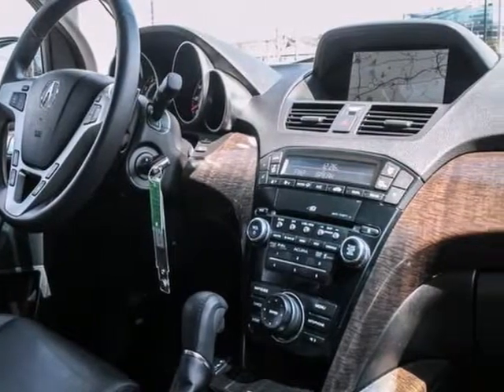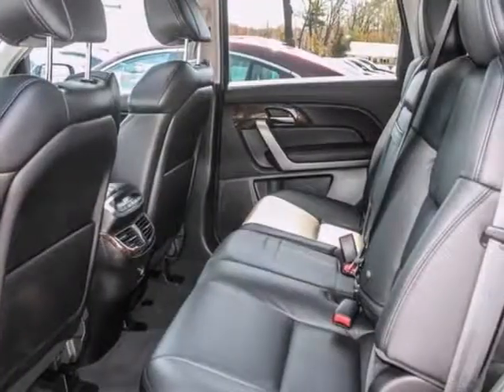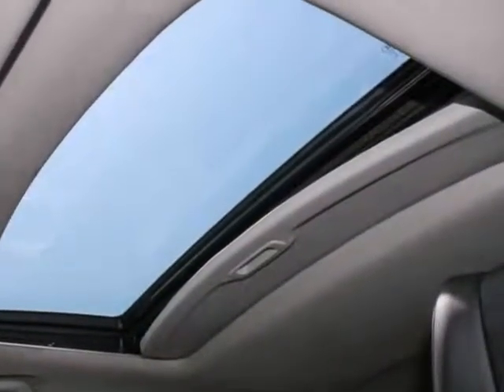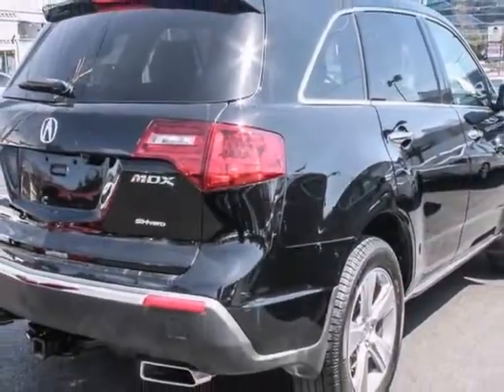This certified vehicle features alloy wheels, stability control, and a power moonroof. It also has heated leather seats and a navigation system. And with two warranties, it won't be here long. Stop in and see it for yourself today.